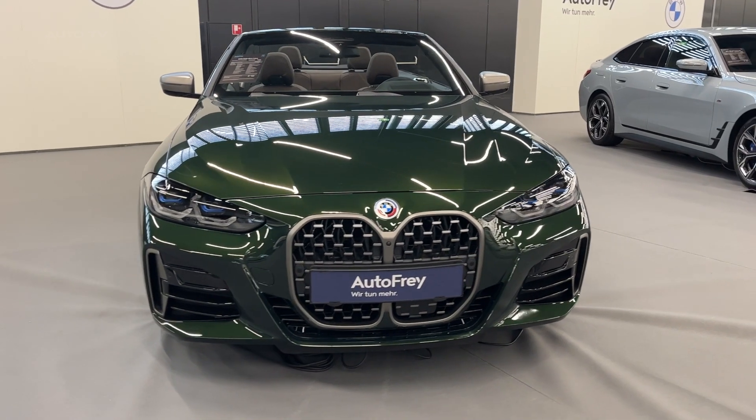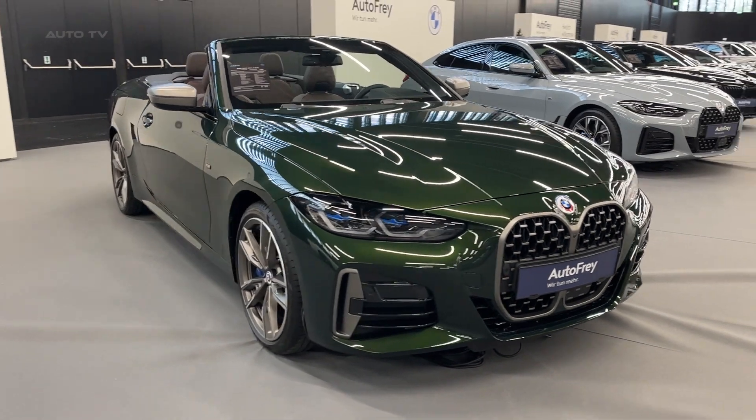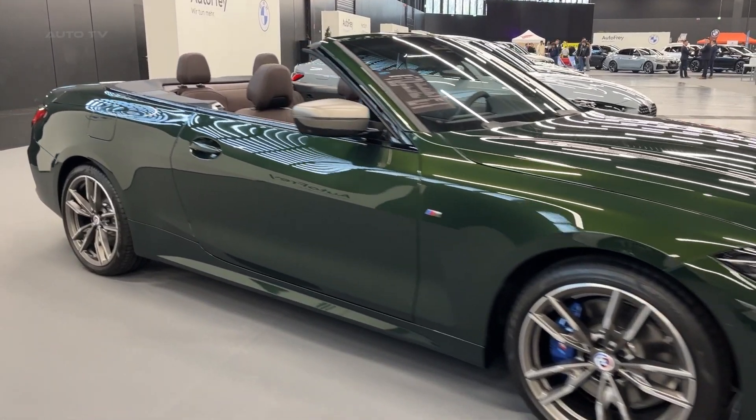The all-new BMW M440i X-Drive Cabrio — a masterful blend of performance and luxury. The highly anticipated luxury sports car has finally arrived, and it certainly doesn't disappoint.